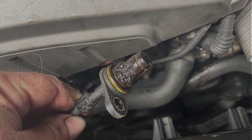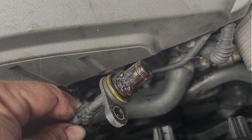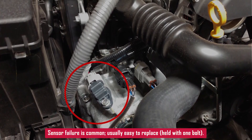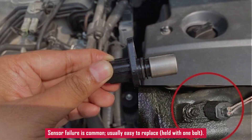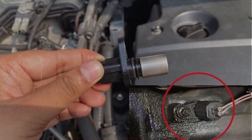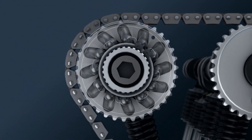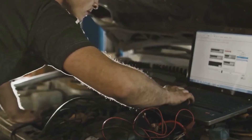If everything looks clean, it might just be a bad sensor — these are pretty common to fail. They're usually held in with one bolt and easy to swap. If you do end up replacing the camshaft sensor, some vehicles will require a relearn procedure afterward, especially if it still throws the code after you clear it.